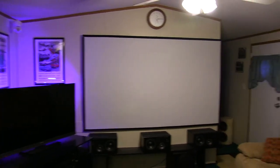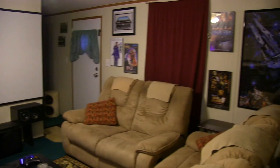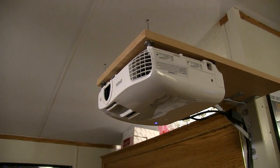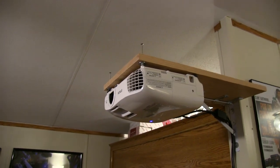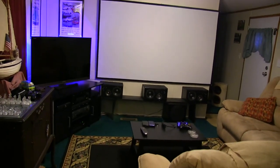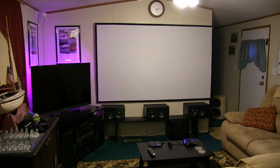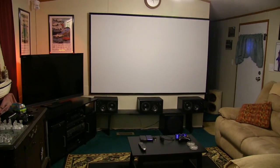I think that about covers the upgrades to the theater room and we're enjoying it a lot. I did watch 3D Guardians of the Galaxy and Age of Ultron. The other 3D movies I have are The Hobbit 2 and Star Trek 2 — the new one. I bought those before I even had a 3D projector because I knew eventually I'd have one. So let me turn out the lights and fire it up.